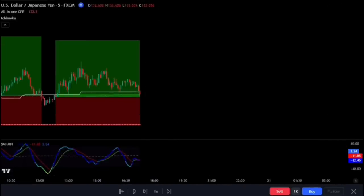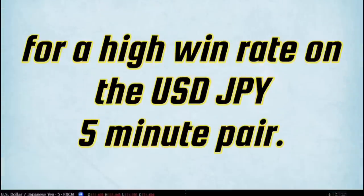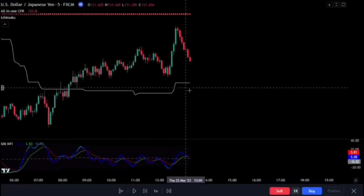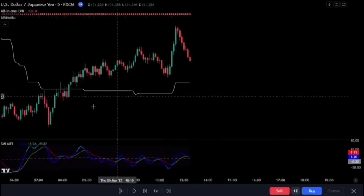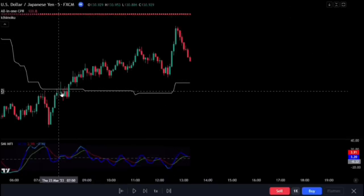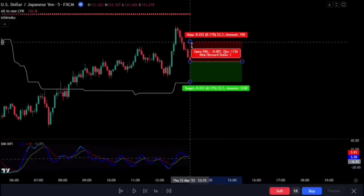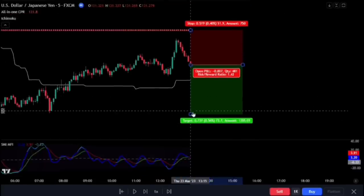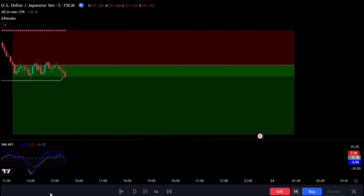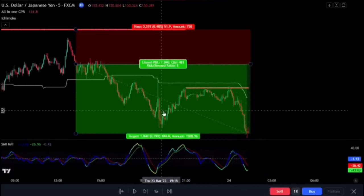Make sure you do not ignore the rules for entry — follow them as listed for a high win rate on the USDJPY 5-minute pair. Here is another entry for a sell position. We see that all our conditions have been met: the baseline is below the pivot point, we waited for price action to close above the baseline, and our SMI indicator gives a valid signal to confirm the trade setup. We then open a sell trade at the close of the trigger candlestick. The stop loss is at the pivot point, while the take profit is at 2 times what we risked in the market. We can see that this trade was successful.